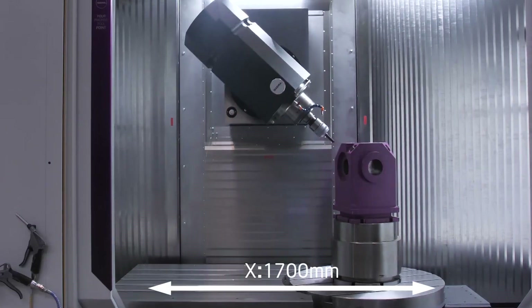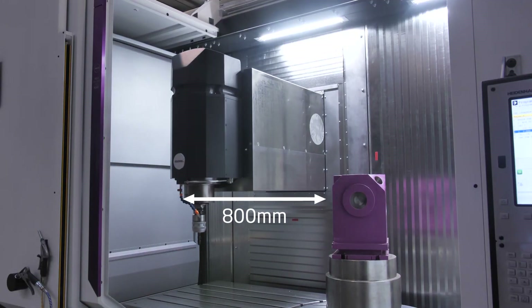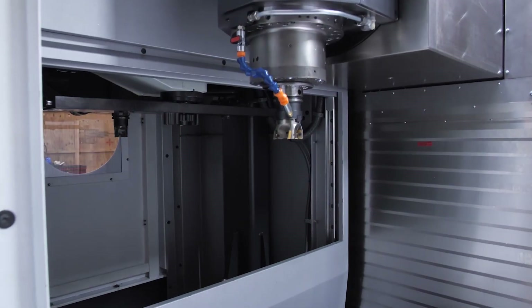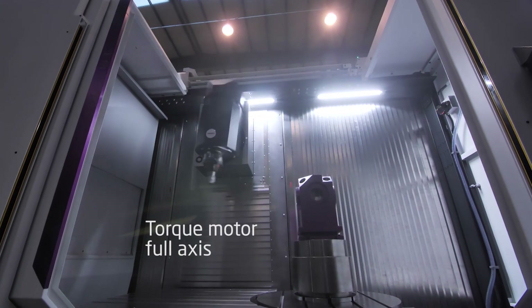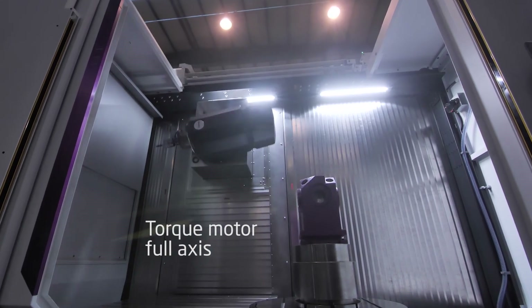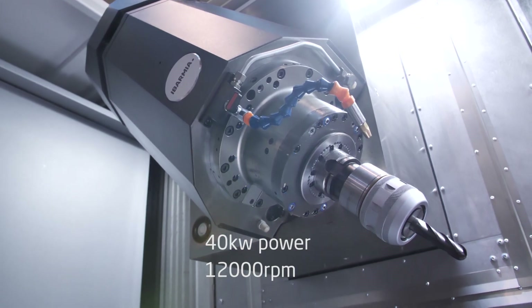The heart of the machine is the spindle. When talking about the spindle, we always need to discuss two things. First, the B-axis, which is an Abamia own design system — it's a direct torque motor applied to the head, with no gear transmission, it's a direct drive with thermal control. It's very powerful technology, up to 6,000 Nm of clamping torque, with high continuous 5-axis machining capacity for hard materials.